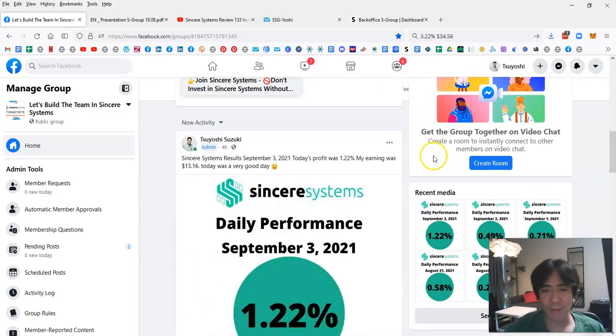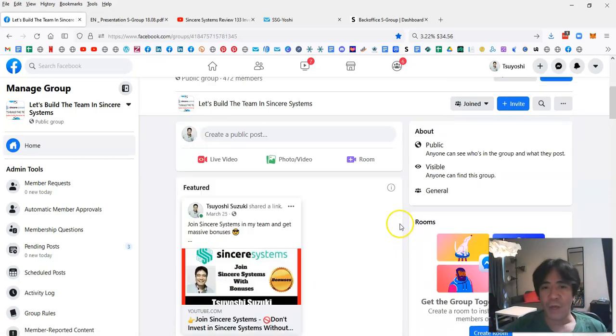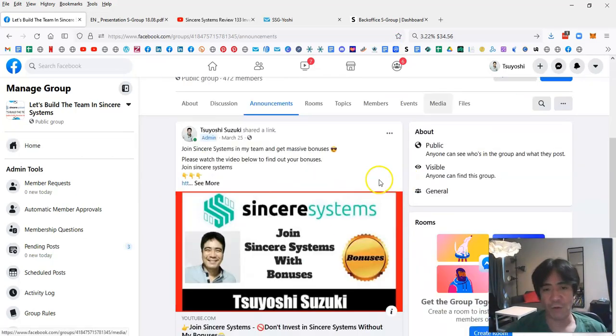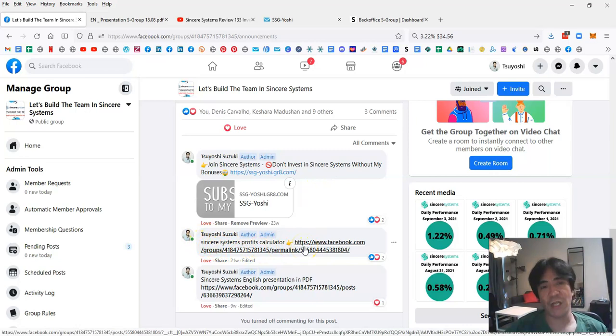In the Facebook group you can see updates, like today's income of 1.22%, which is quite a good day. In the announcement post, scroll down to the comments and you'll find a Sincere Systems profit calculator. Click that link to download the unofficial calculator.